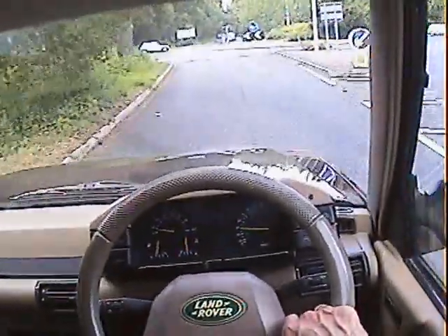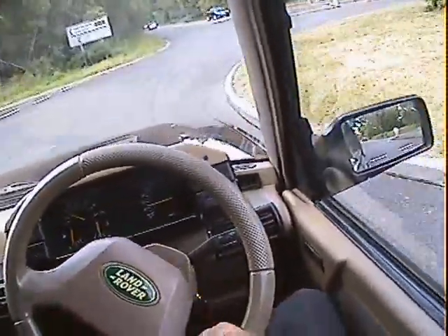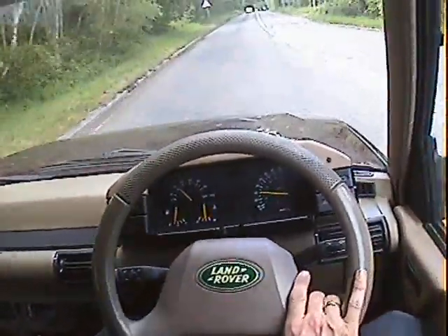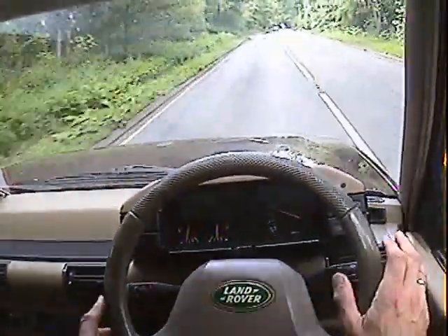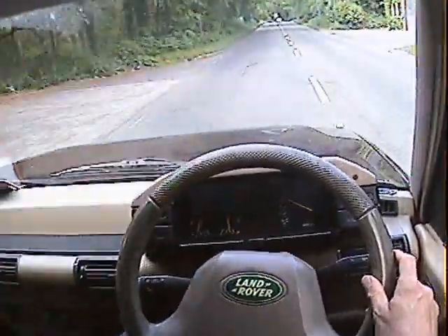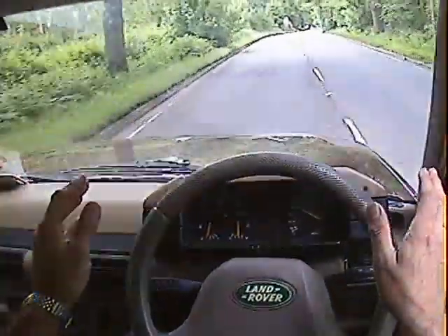Brakes are nice on it, feels quite sharp under braking. I'd say there's no slop in the drivetrain or backlash or anything. Really very good indeed. Tracks nice and straight considering there's a nasty camber on this road — yeah, tracks nice and straight.